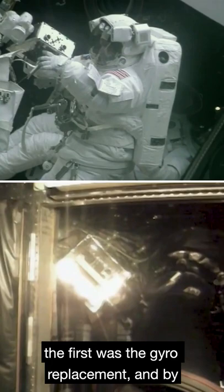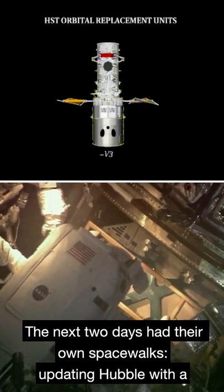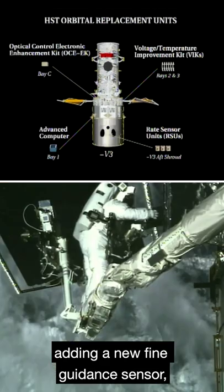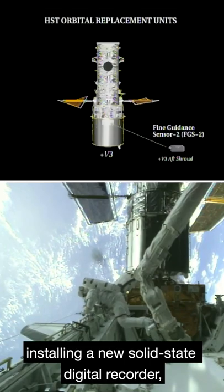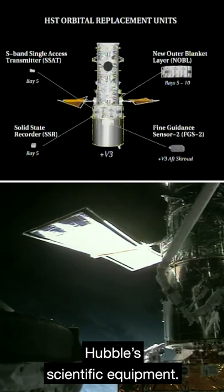The first was the gyro replacement, and by the end of the day, Hubble's gyro troubles were over. The next two days had their own spacewalks, updating Hubble with a more advanced computer, adding a new fine guidance sensor, installing a new solid-state digital recorder, and replacing the outer insulation in order to protect Hubble's scientific equipment.